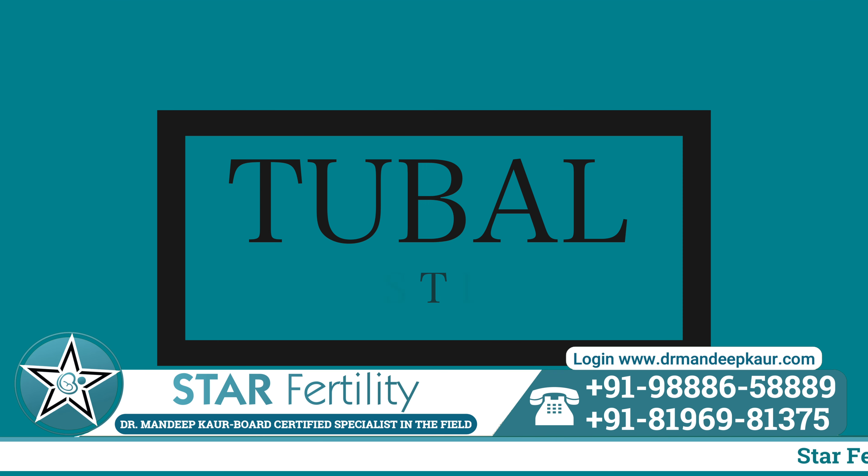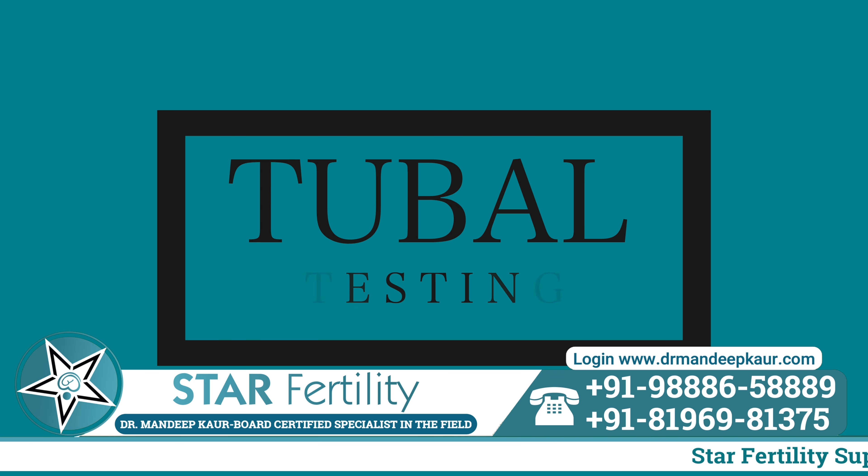Hello friends! Today we are going to talk about tubal testing — what are the methods of tubal testing, how it can be done, what are the benefits, and when it should be done.